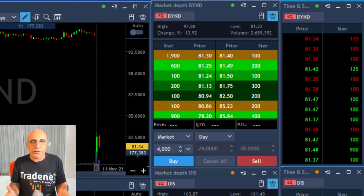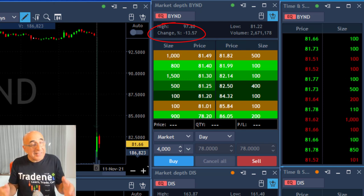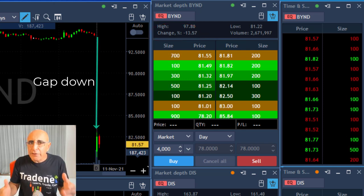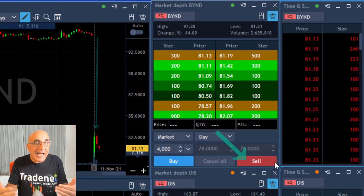Hi traders, short recap of my trading session today, starting with BEYOND because it's down more than 13% — it's a huge gap down. Therefore, it's likely to gap and go, continuing in the direction of the gap, coming down.